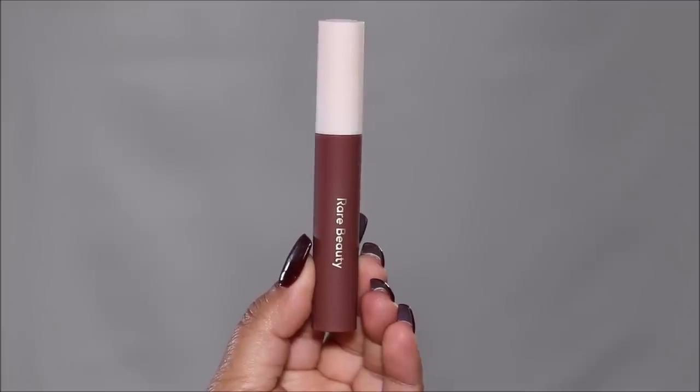Rare Beauty has some wonderful lip shades and one of my favorites is Fearless — a Lip Souffle Matte Cream. This particular shade is a deep, mauvey rose color that complements any skin tone beautifully; it's so universal. It's also very comfortable on the lips. Since it's a lip cream, although it gives you that rich color, it gives you that air-whipped feel so it feels like nothing on the lips and it's very comfortable.